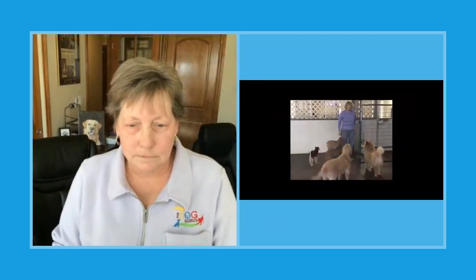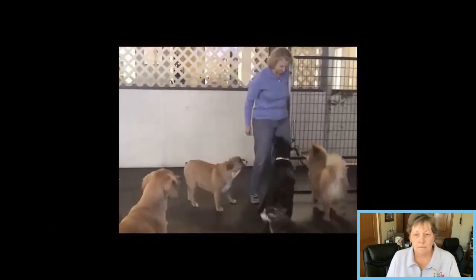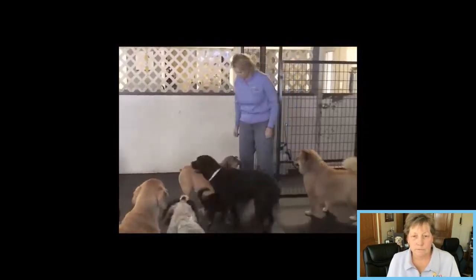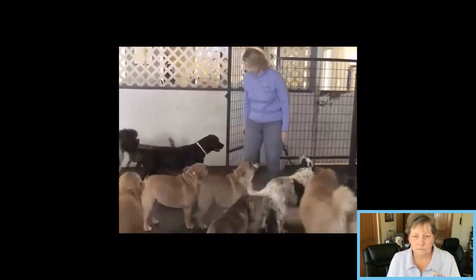This video shows how you teach the wait at the gate. The goal is to open the gate a little bit and then body block the gate from the dogs without using your hands, your legs, or your voice — just positioning yourself between the dogs and the gate and using your body to keep them out of that area.